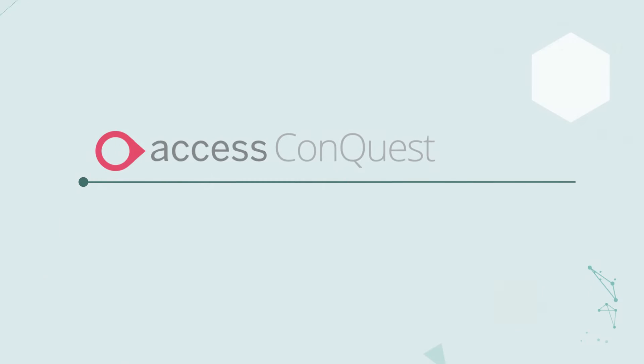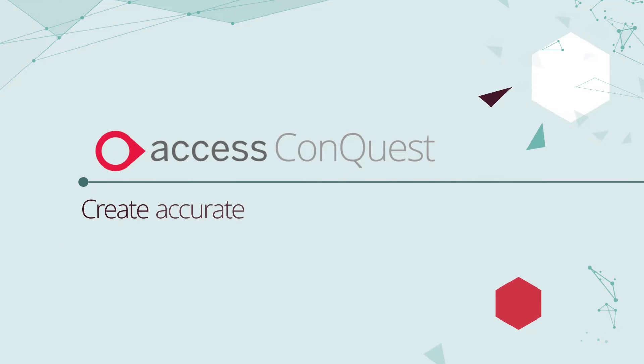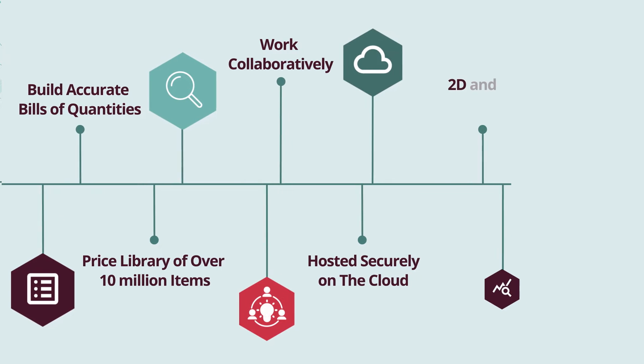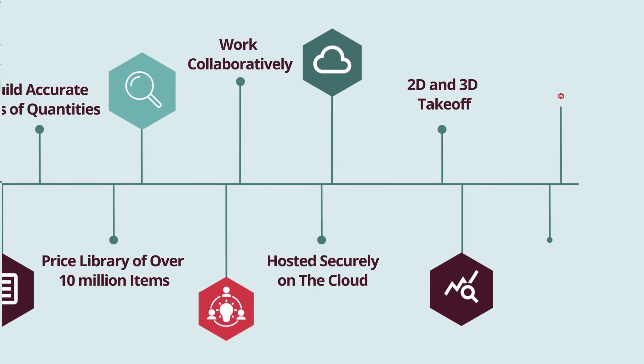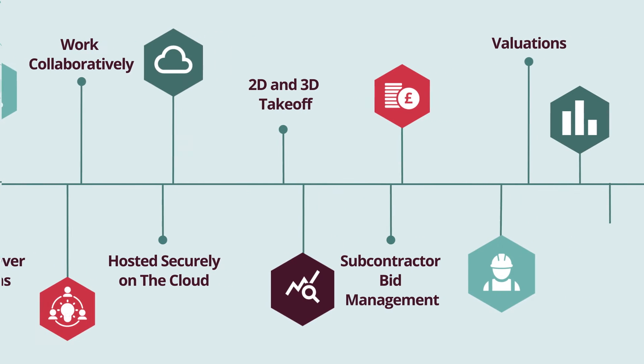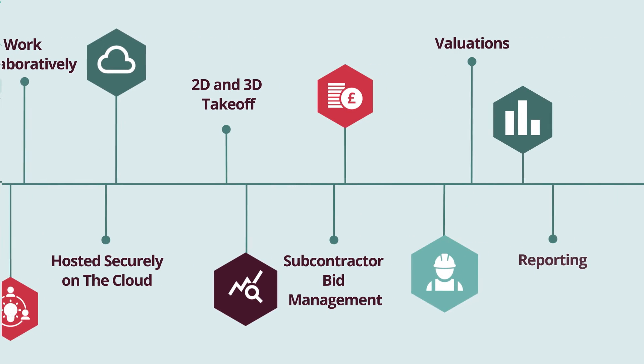Access Conquest is simple, easy-to-use software, built by and for the industry to create accurate estimates fast. Build your own bill of quantities using our price libraries of over 10 million items. Work collaboratively to build accurate, bid-winning estimates, all securely hosted on the cloud.